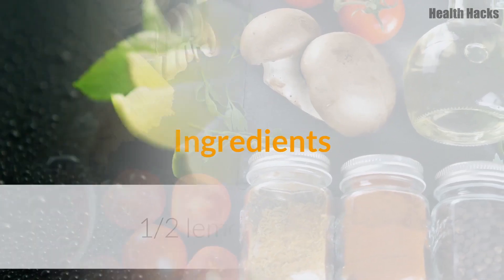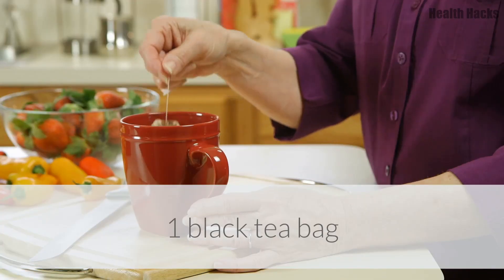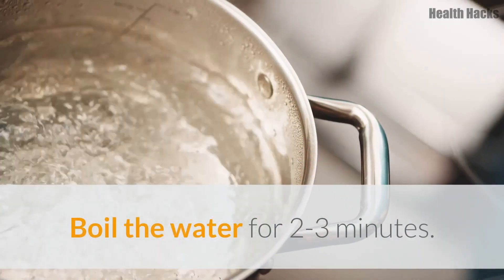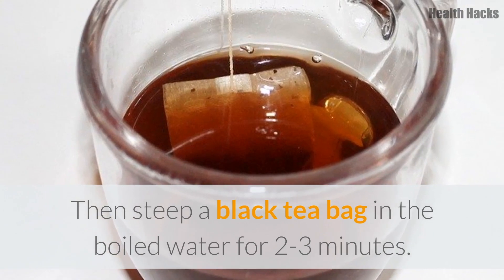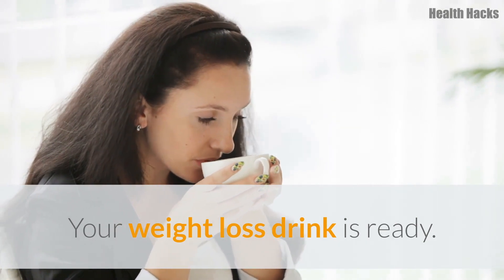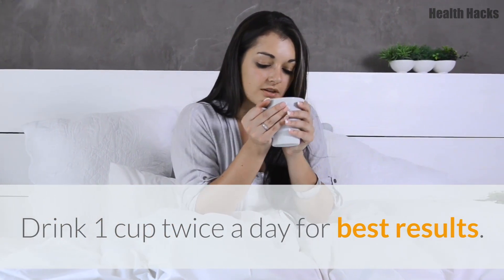Ingredients: half an organic lemon, 1 cup (240 ml) of hot water, and 1 black tea bag. Directions: Boil the water for 2–3 minutes. Then steep a black tea bag in the boiled water for 2–3 minutes. Mix in the lemon juice and stir well. Your weight loss drink is ready. Avoid sugar as it is high in calories. Drink 1 cup twice a day for best results.